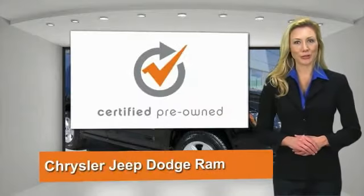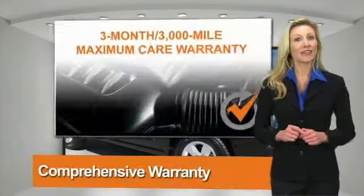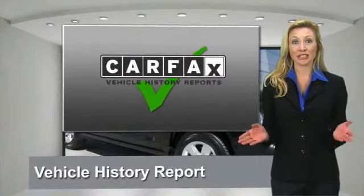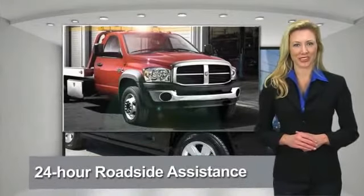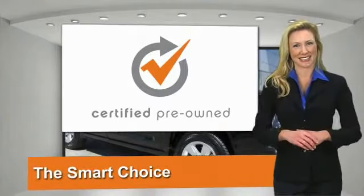All Chrysler Group Certified Pre-Owned Vehicles pass a stringent process, guaranteeing that only the finest vehicles get certified. Ask your dealer about available lifetime warranty upgrades. Chrysler Group Certified Pre-Owned Vehicles — the smart choice. Factory backed to go the distance.